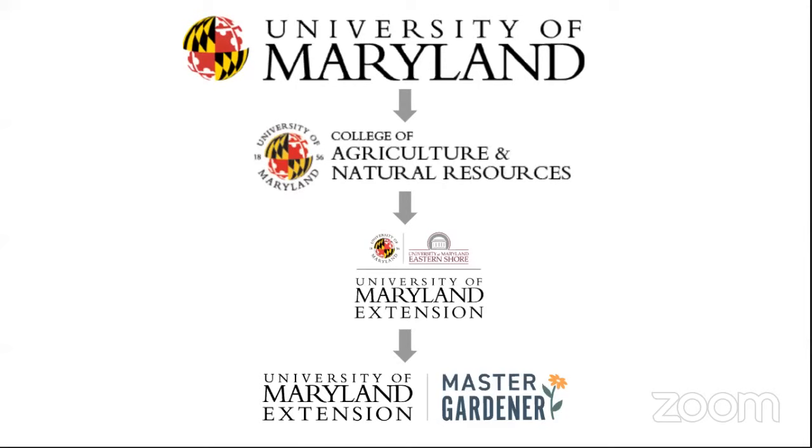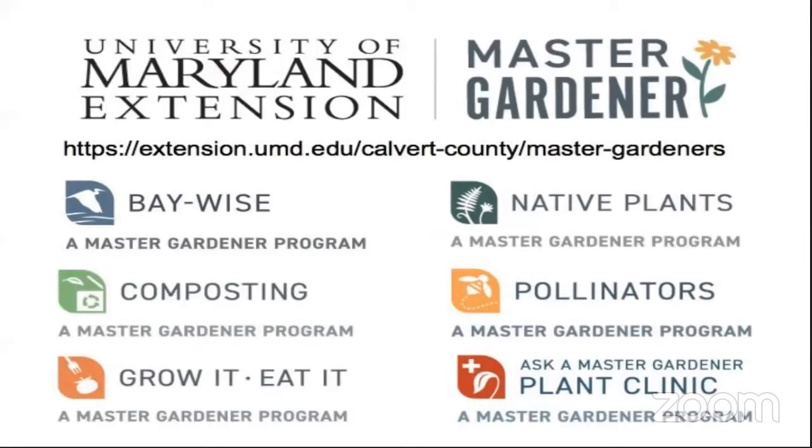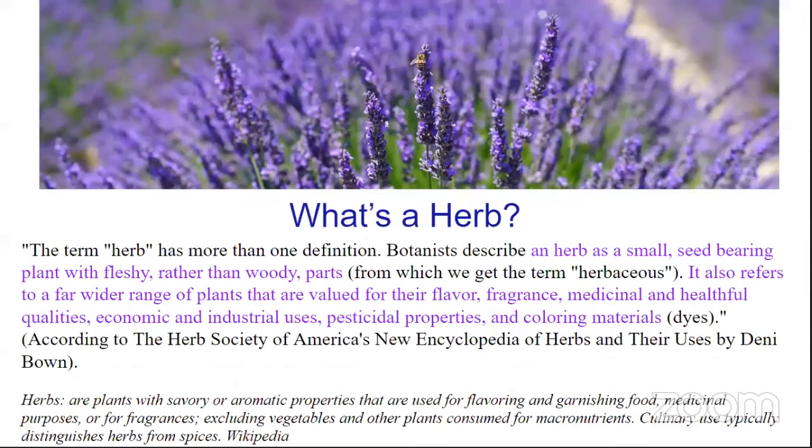We also do lots of programs and different practices in Baywise, Composting, Grow It and Eat It, Native Plants, Pollinators, and Plant Clinics. So what is an herb? An herb is a small seed-bearing plant with fleshy rather than woody parts. It also refers to plants that are valued for their flavor, fragrance, medicinal properties, and helpful qualities.